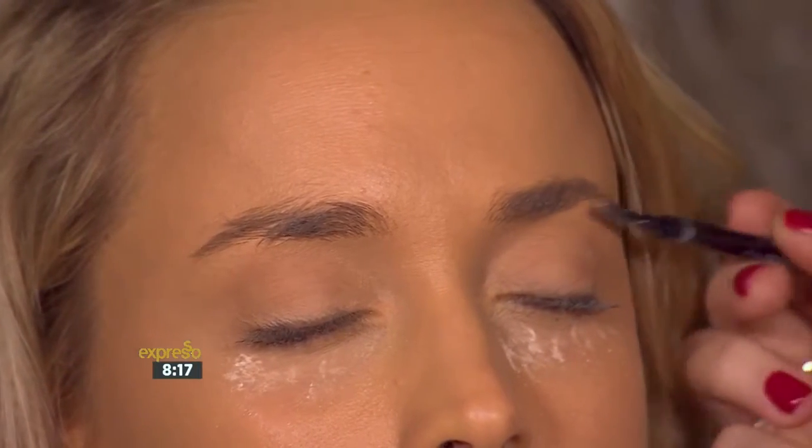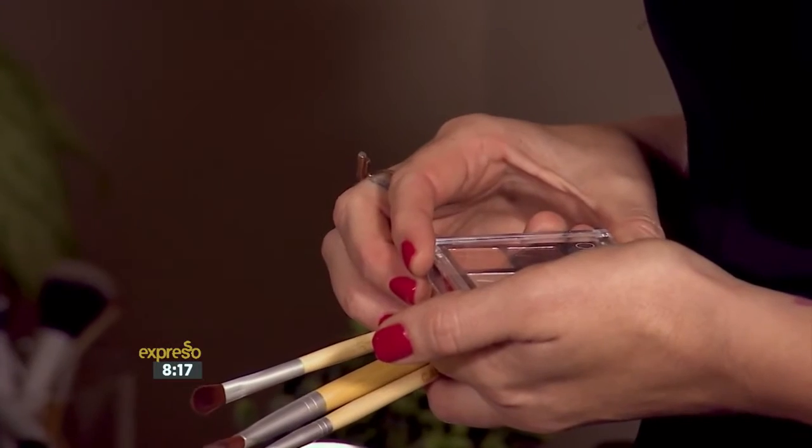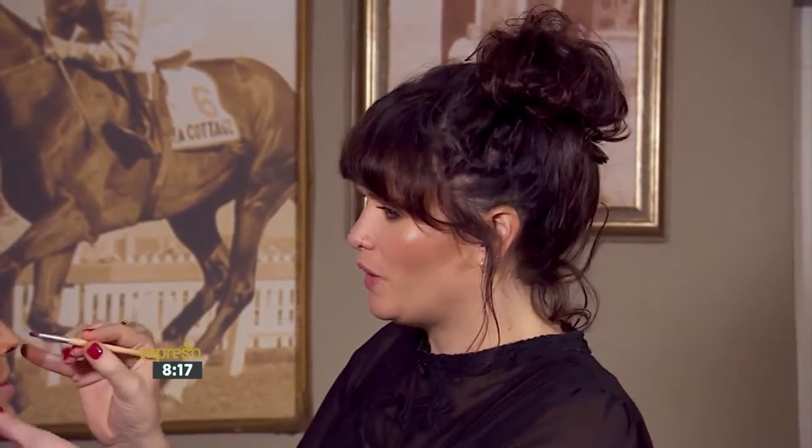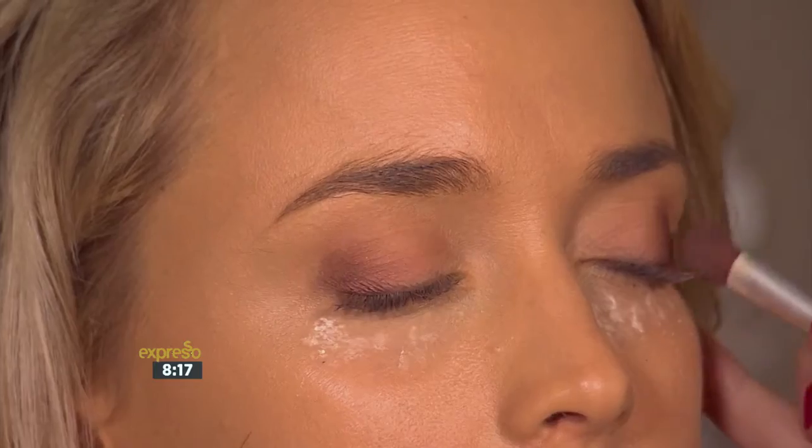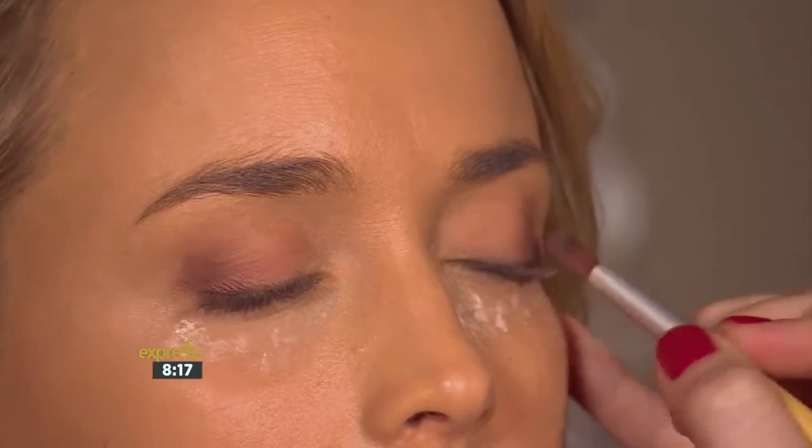Once the foundation is on, you can accentuate the eyes. I always advise buying a little palette that's got at least four colors so you can mix things up a little bit — go lighter and darker all in one. Sweep a natural shade of eyeshadow across the eyelid before accentuating the outer corners with a darker shade for definition.